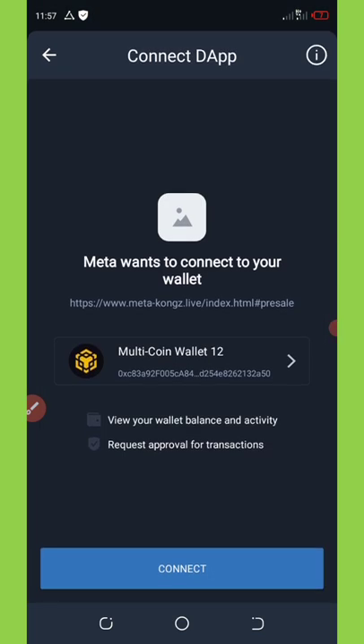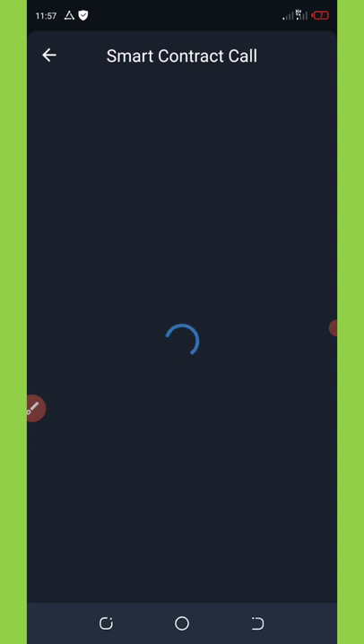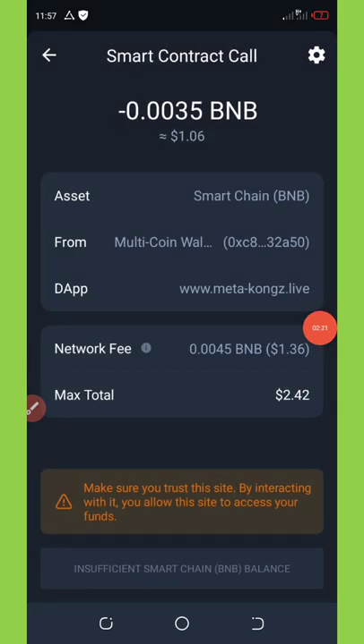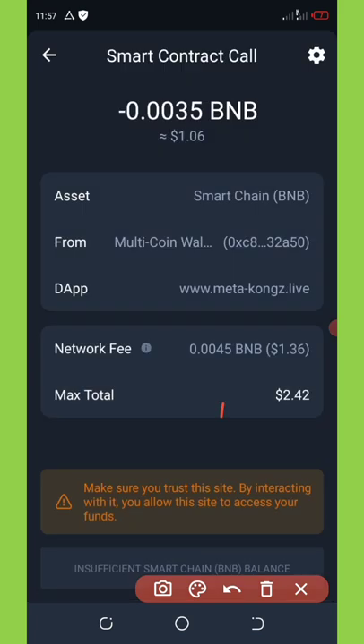Once you click on it, it will ask you to connect your wallet. Once you connect your wallet, you're going to click on it again. It will take you to the smart contract call. We're going to pay the transaction fee, and then the tokens will be sent to you automatically.